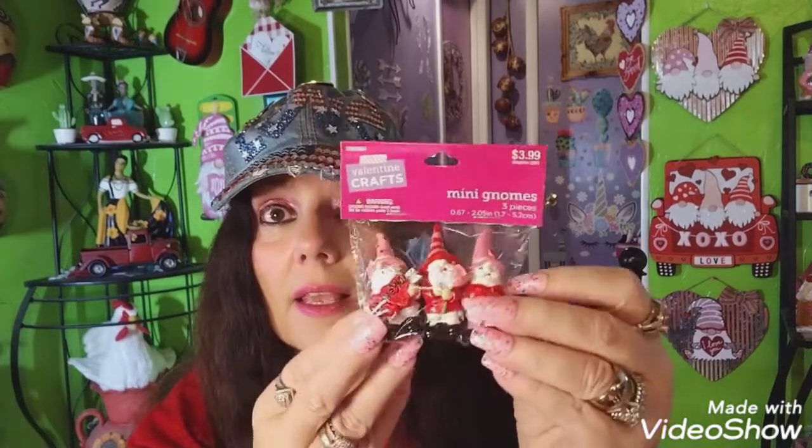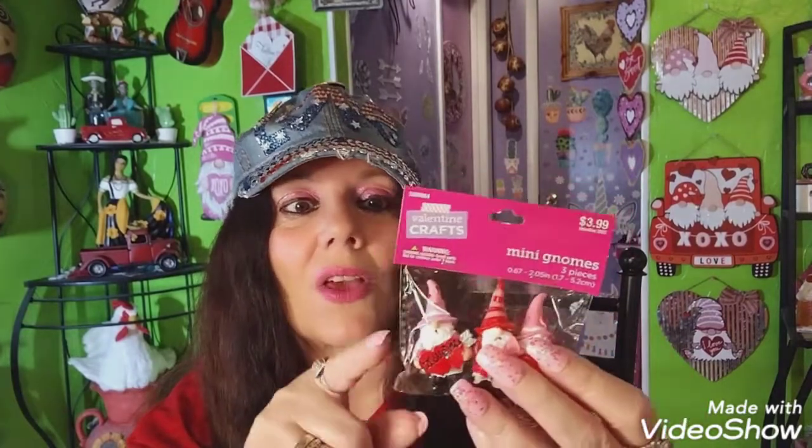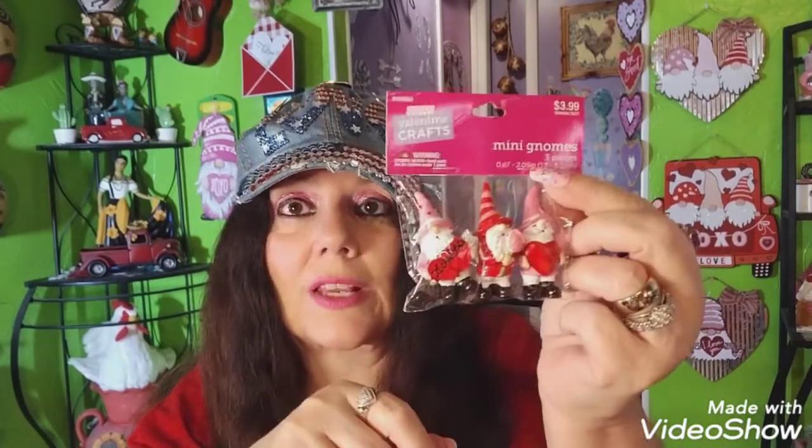I also bought these — and I paid full price for all of this at $3.99 — they're little gnome picks for Valentine's Day. I'm going to make whipped cream cups on a couple of my gnome cups and I thought I would stick one of these into the whipped cream, which I think would be so cute.